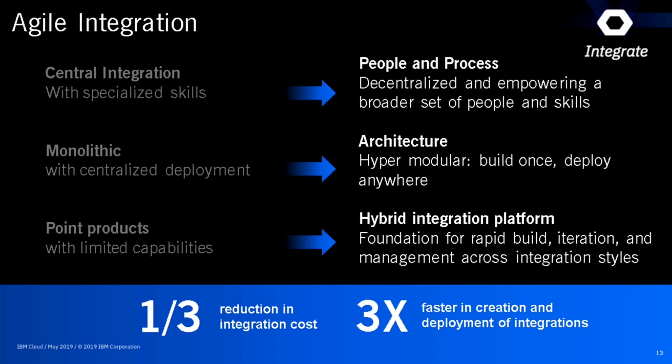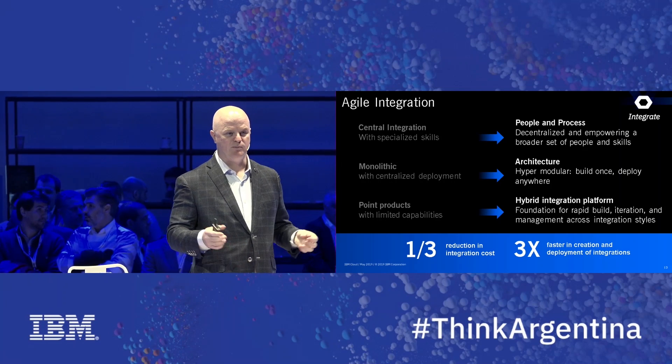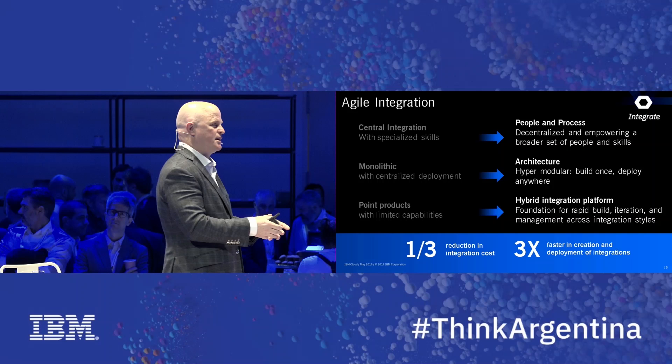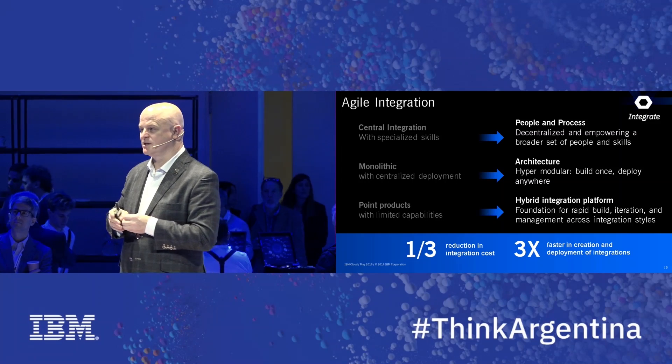We believe there's a concept around agile integration. It starts with the people — decentralizing your integration requirements, pushing workflows down into the business and into the developer. You can still have overall centralized governance, security, and management. But you want to create a modular approach to integrating these different microservices. We believe this will come from what the market now calls a hybrid integration platform. It's not one product or one capability — it's about the patterns of integration: sometimes you want to move a file, connect to a service, create an API, push it external, or keep it internal. You need a whole set of capabilities to manage and deploy this.